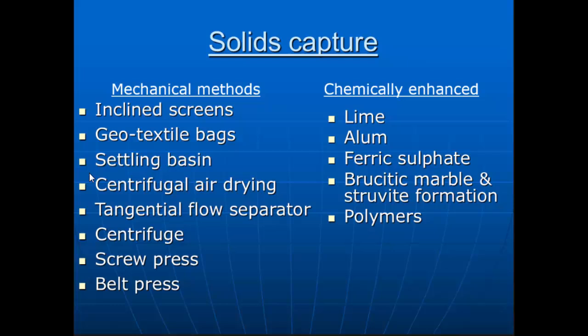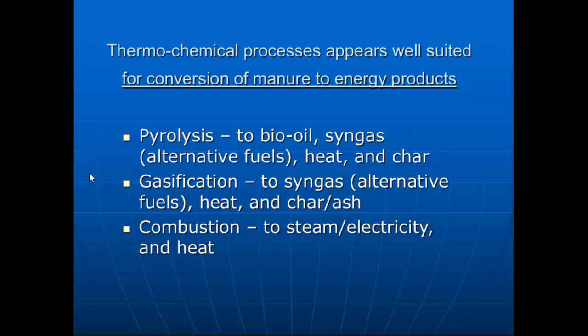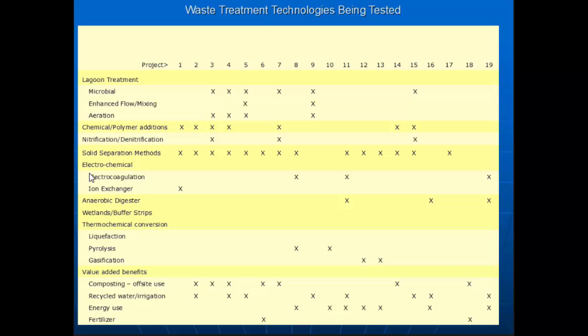Solid separation was the number one feature for most of these technologies. If you had a good effective solid separation, then you can do things with the rest of the material. We also looked at thermochemical processes — pyrolysis, gasification, combustion — and considered what products are being produced and how they can be utilized. Most of these applications are not cheap, so you've got to find some way to pay for that. Across their 40 projects, solid-liquid separation was probably the biggest feature that went across the board.